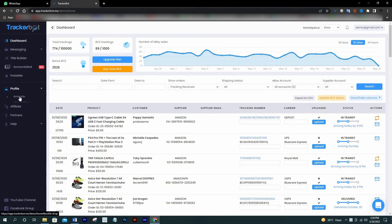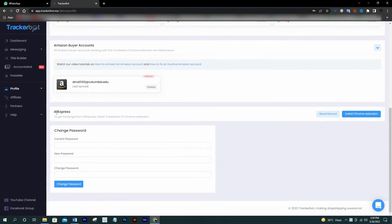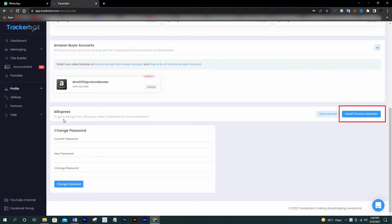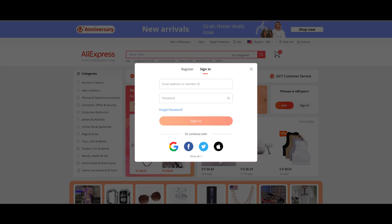Click on Profile and then Accounts. You will need to add your eBay account from here, and you can also add your Gmail account from here. For AliExpress, you don't need to add an AliExpress account here — you just need to install the Chrome extension. And then you must sign in to AliExpress in the same browser for TrackerBot to get the AliExpress tracking converted into BlueCare Express tracking numbers.